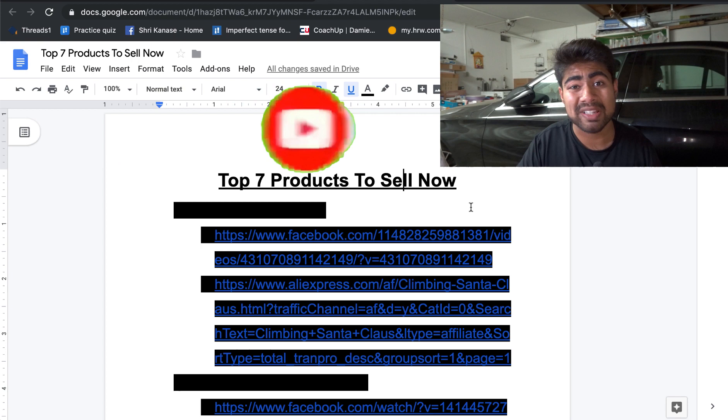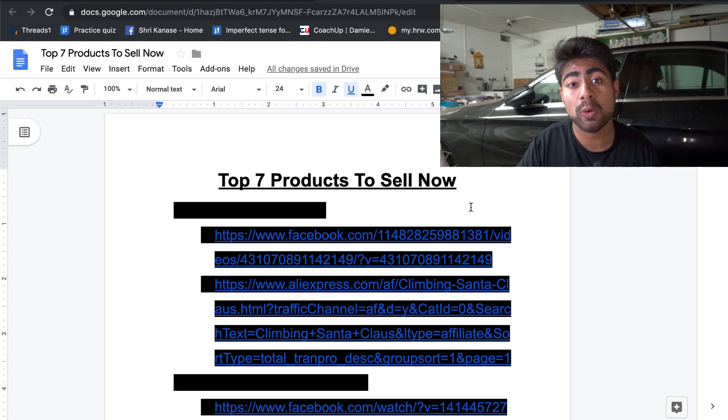One important thing: watch this video until the end, because along with talking about which products are potential winning products right now — and I already know these are winning because I've done my due diligence and researched them — I'm also going to talk about exactly how you can target specific interests and audiences. I haven't written the specific interests in the Google doc; I'm only going to be talking about them as we get to each product.